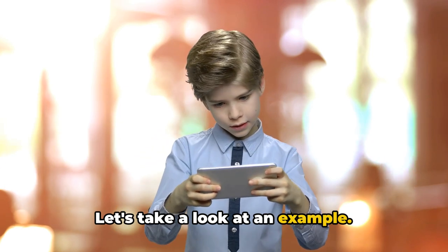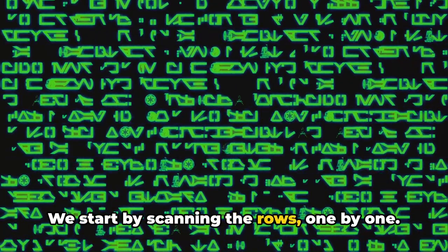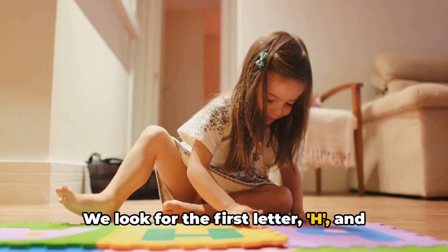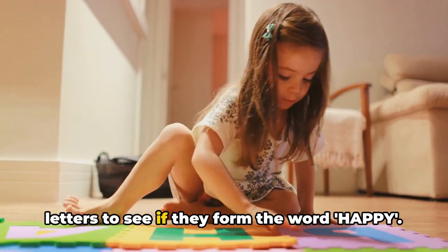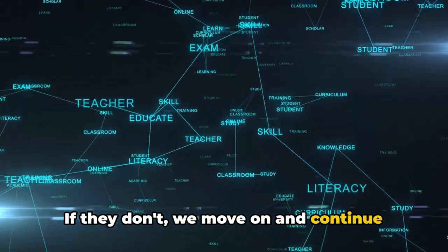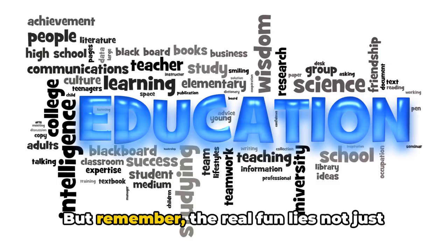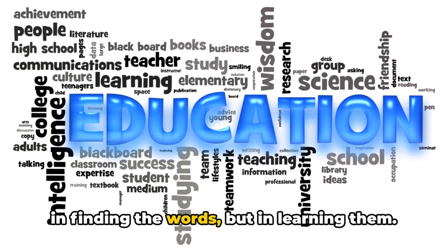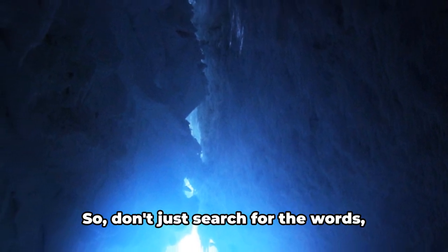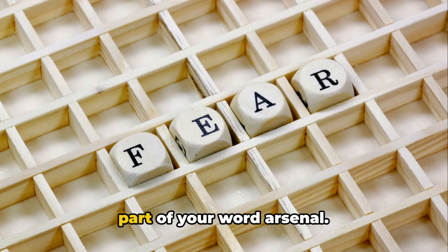Let's take a look at an example. Suppose we have a grid of letters and we're looking for the word happy. We start by scanning the rows one by one. We look for the first letter H, and once we find it, we check the surrounding letters to see if they form the word happy. If they don't, we move on and continue the search. We repeat this process until we've found the word. The real fun lies not just in finding the words, but in learning them — each word you discover might be a new addition to your vocabulary. So don't just search for the words: understand them, use them, and make them a part of your word arsenal.